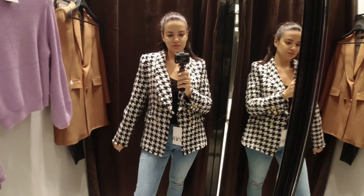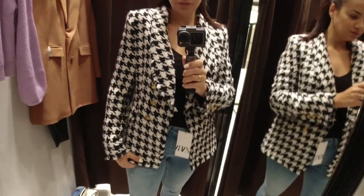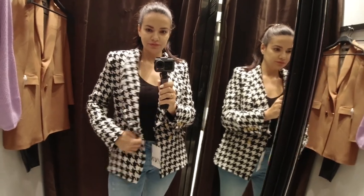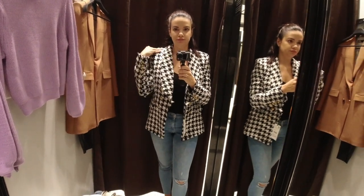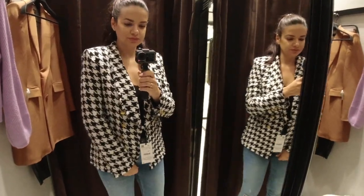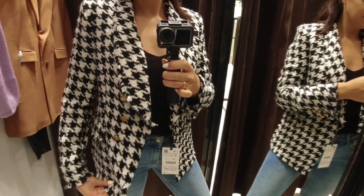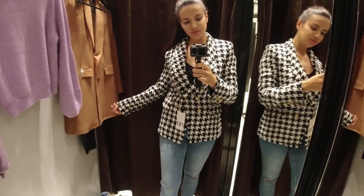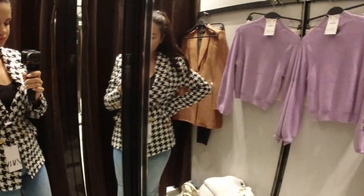I wanted to try the jeans with some blazers, and the first blazer that got my attention was this beautiful piece in black and white check. It had a beautiful white color, was very nice and structured material with stunning golden buttons. It's in size S and fits perfectly. This was a very designer-inspired blazer and I absolutely love it. Blazers are my current obsession - I think this is the best trend ever. This one looks so elegant and classy - it looks amazing with jeans and can elevate any outfit.